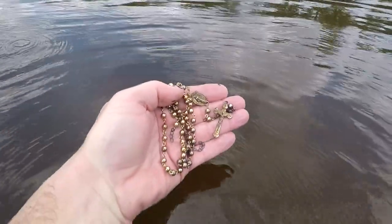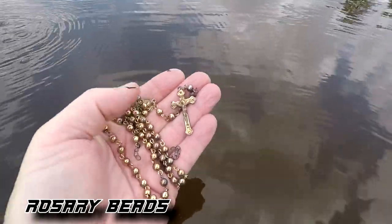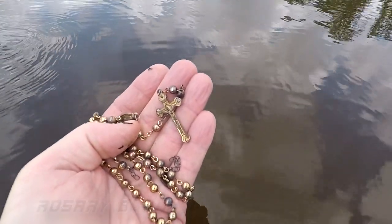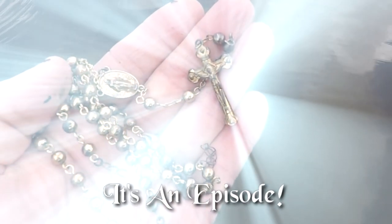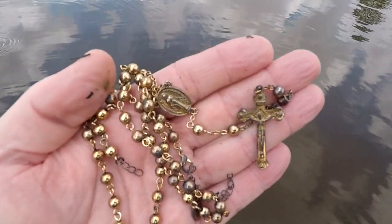Check that out — getting a real scratchy 50, 60. I got me a rosary bead, I believe. It's got the Madonna on it, and then Preacher Digger got his cross for the day. That's an episode, isn't it? Let's keep on looking. That's a good find. I don't think it's gold — I think it's just gold plated or gold colored. We'll look at it later on.